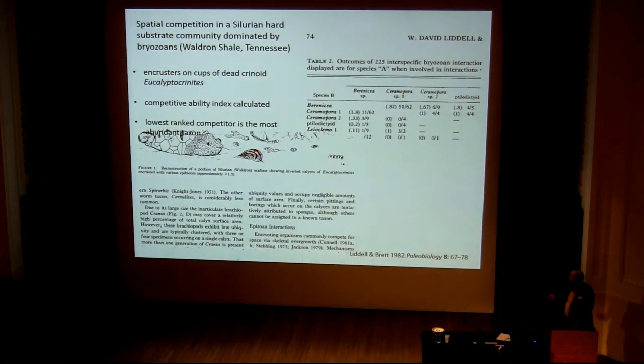That was also found by Liddell and Brett, who made a study of encrusters on Eucalyptocrinites from the Silurian. They actually found that the worst competitor — a thing called Berenicea — was the species which occupied the most space.